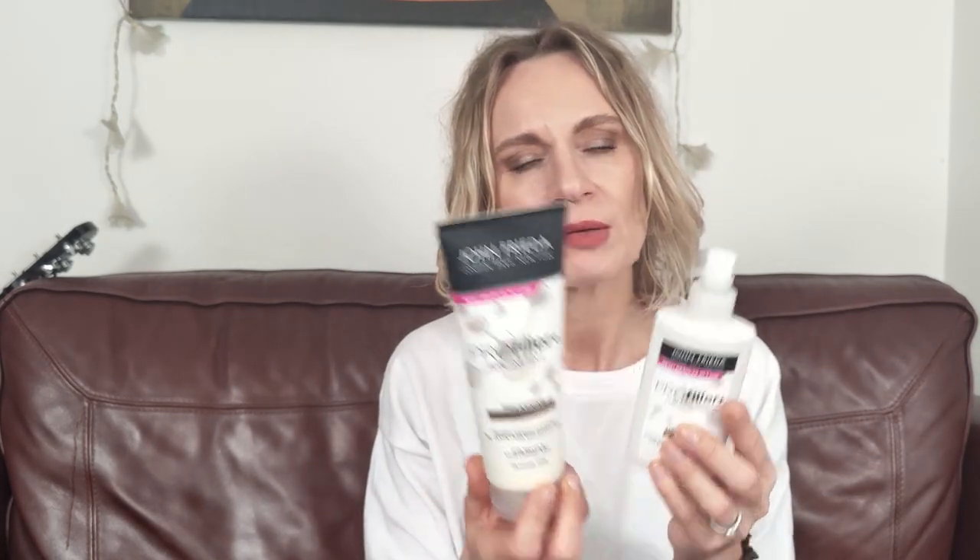That's why I'm using only the conditioner and the spray — because for shampoo I'm using a color protection one, even though I don't color much. It protects my hair from losing color and gives my hair a little more brightness. My hair is naturally dark blonde, and I just have a few highlights around my face — that's it.